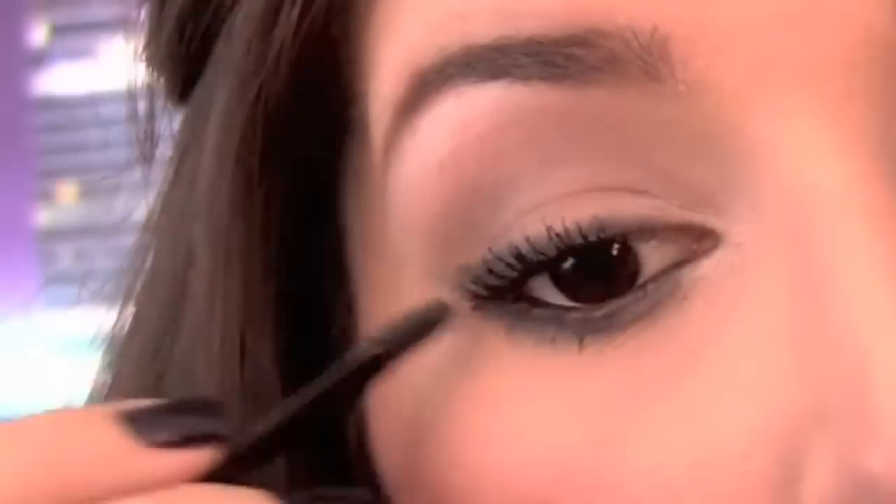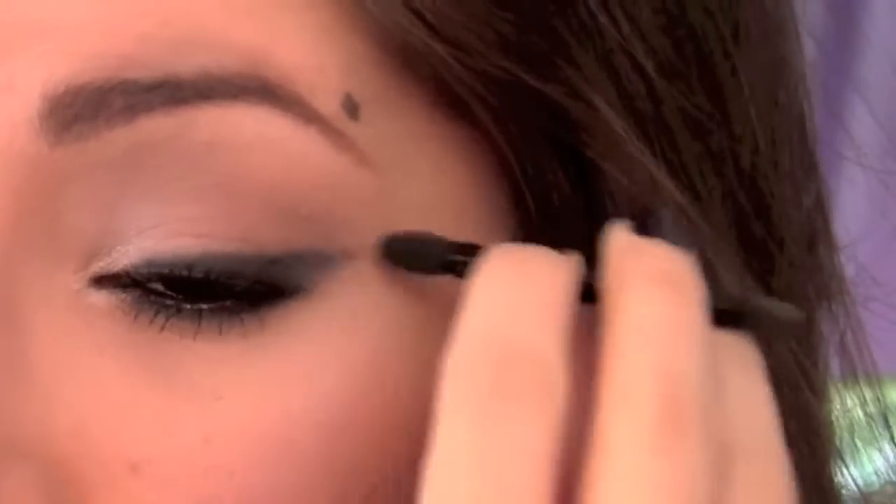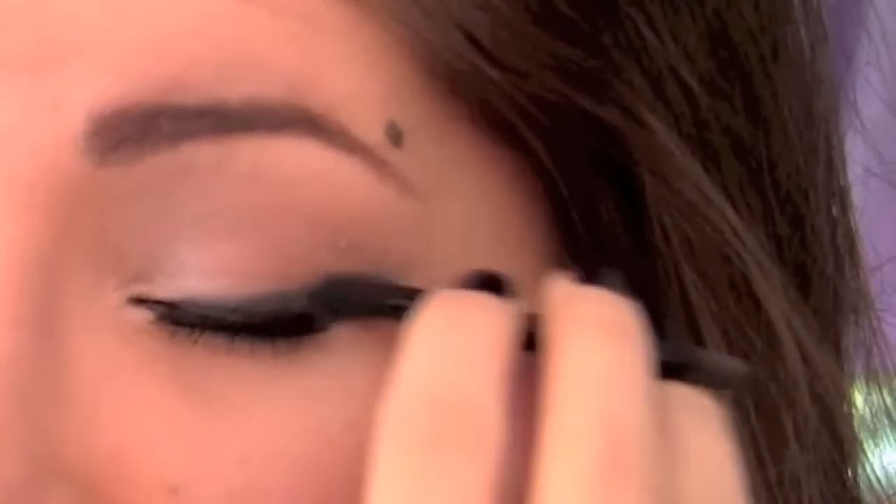Then you can use a cotton swab, brush, or sponge tip applicator — it really doesn't matter — to smudge, blur, and soften the line. Smokey liner is always sexy, and since you don't need to be too precise, it's perfect for when you don't have a lot of time.